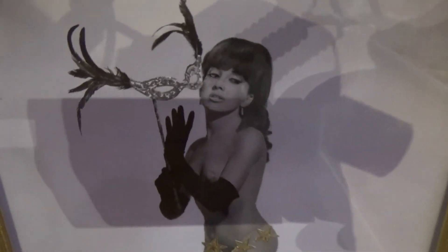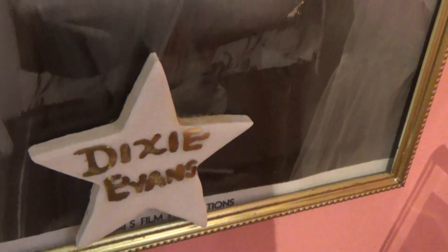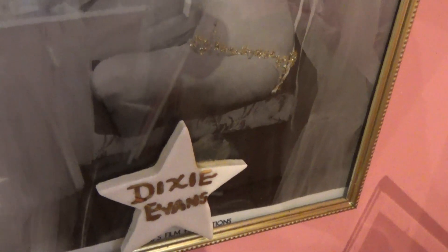Sophie Tucker. Gina Bonbon. And Candy Barr — another famous lady. And this is Dixie Evans. She originally owned all of this collection and had a museum in California, and I went there once. She gave me her personal tour of the museum.